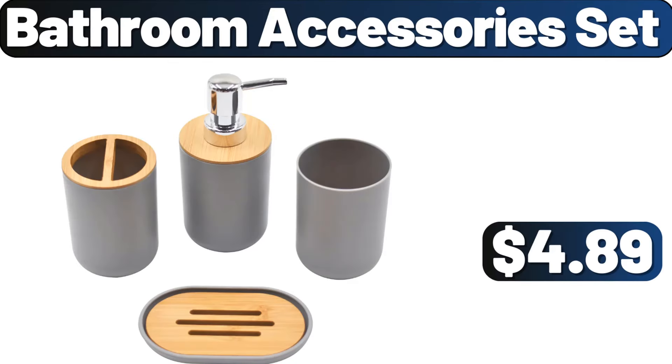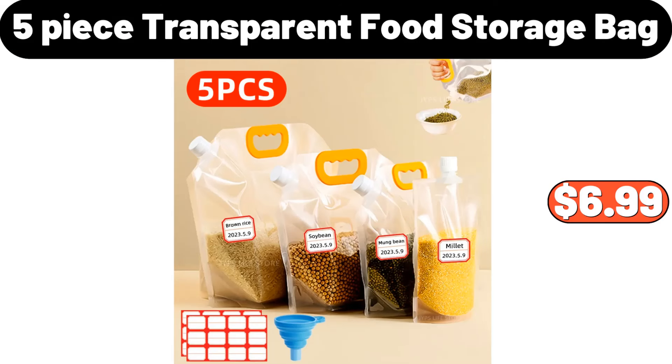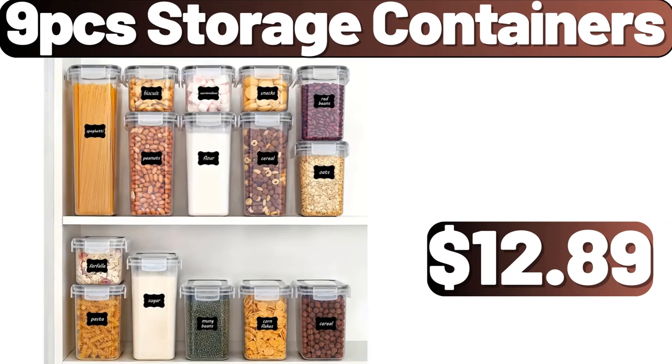Bathroom accessories set, $4.89. 3 PCS duvet cover set, $8.99. 5-piece transparent food storage bag, $6.99. 3-mode smart toothpaste dispenser, $15.99. 9 PCS storage containers, $12.89.